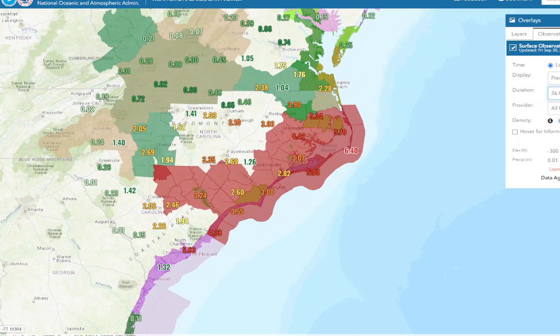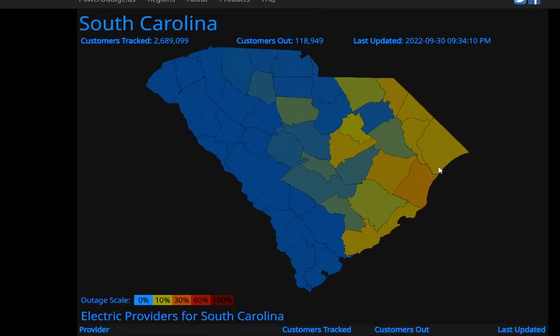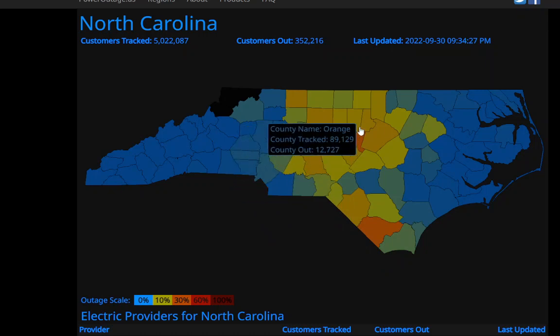Let's go take a look at the power outage situation. Florida has already restored power to a lot of people and is now down to 1.4 million customers without power. South Carolina has 118,939 without power, and none of these are really red — that's the good news. We're only seeing 30 to maybe 40 percent of people without power in some of these counties. That's not terrible. North Carolina also has a lot of power outages, but not as bad as it could have been.